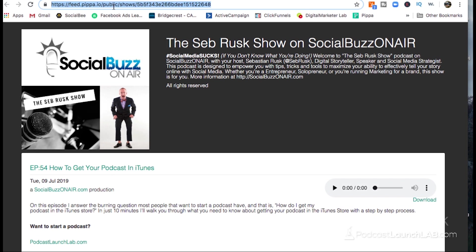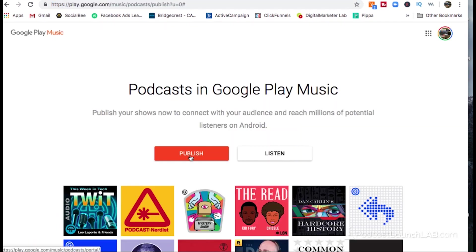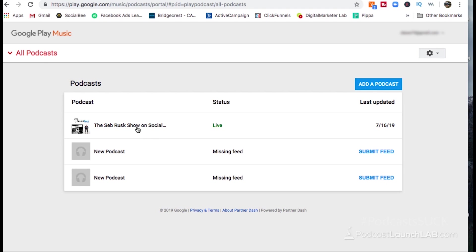The podcast RSS feed URL looks something like what I've highlighted in my browser. This feed allows me to submit to Google Play, Spotify, iHeartRadio, and have my show syndicated and distributed to these other platforms. The reason it works this way is simple: instead of having to go to all of these platforms and submit the actual episode URL every single time, they maintain control by saying give us your RSS feed. Every time you post a new episode on, say, SoundCloud or Libsyn, it automatically gets syndicated to iTunes and everywhere else you've submitted your show.